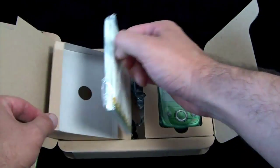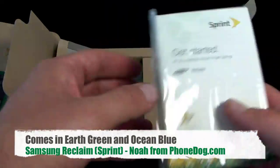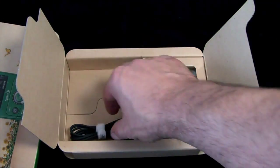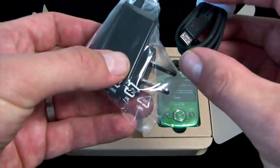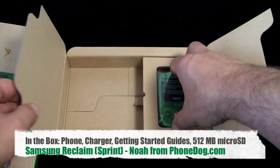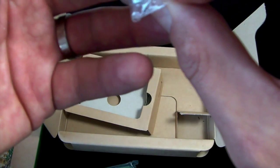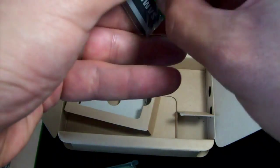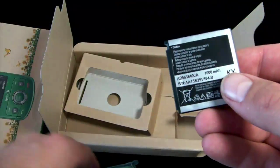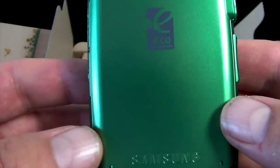You do get a little bit of printed material — a getting started guide — but the full user manual is available online only. 80% of the phone is recyclable, as a lot of the plastics are bioplastic derived from corn. This is the Energy Star approved charger. Here's the battery — it's a 1,000 milliamp hour battery with six hours continuous talk time. The phone itself makes use of bioplastics.